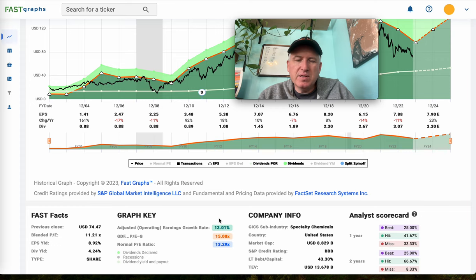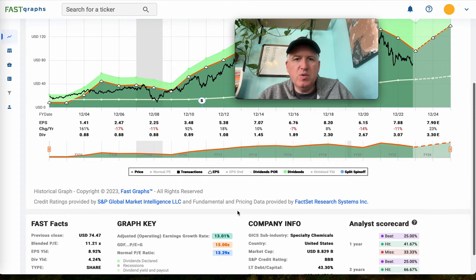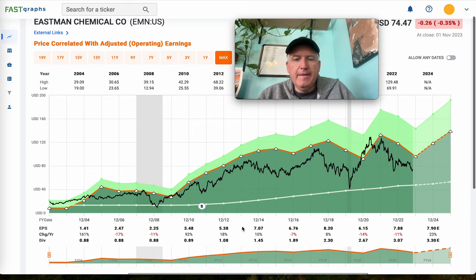Chemicals are almost always cyclical. Sometimes you'll get a specialty chemical that's not quite as cyclical, but usually I just assume chemical stocks are going to be at least moderately cyclical, usually pretty cyclical. And in this case I can tell from the stock price behavior. If it's a deep cyclical, you basically ignore earnings because they can send the wrong signals.